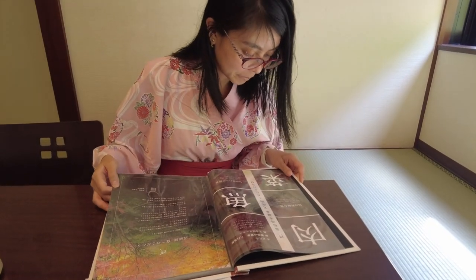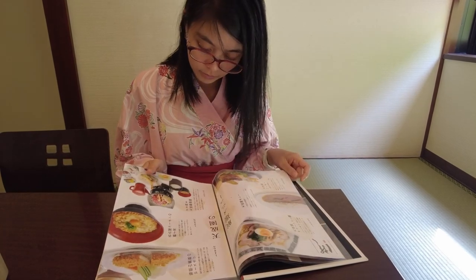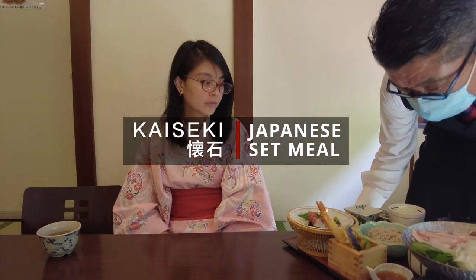After a nice warm bath, it's lunchtime. To continue with my onsen experience, I will order a kaiseki, which is a Japanese set meal. Itadakimasu!